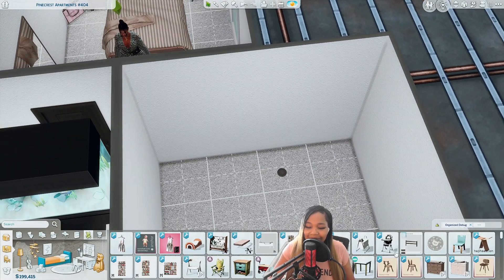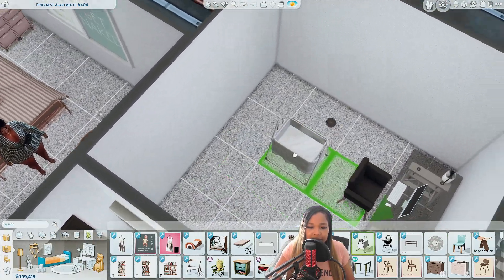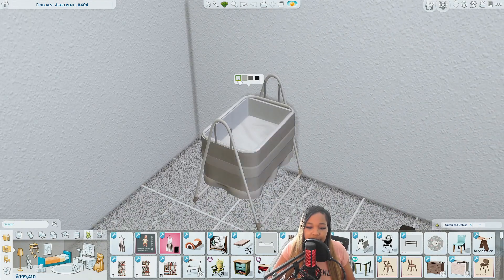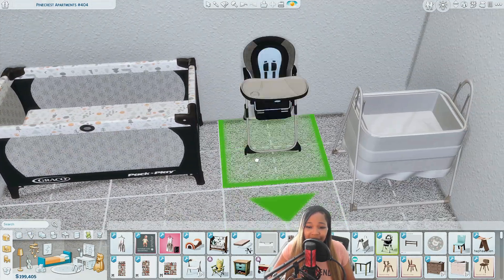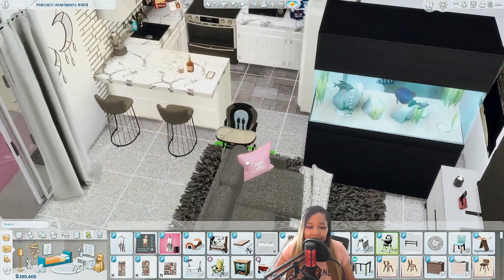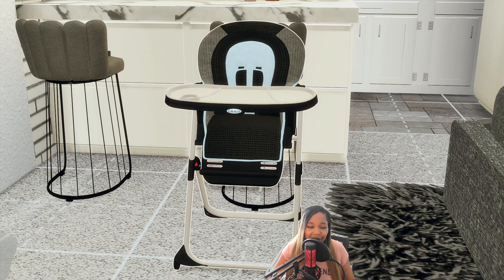One of the new cribs we got — this is the bassinet by Scody Yodi. It's so cute. They have black, gray, and white swatches. And then this right here I showed off in my live stream already, but I'll show you guys just for anyone who missed it. And the high chair — I can't wait to get into this high chair, because CC creators are gonna eat down every time.